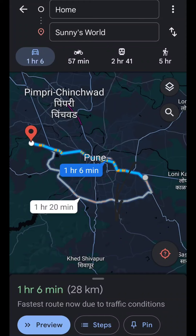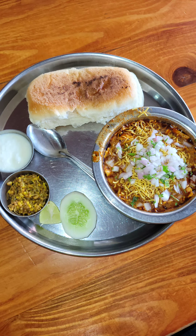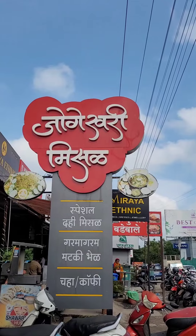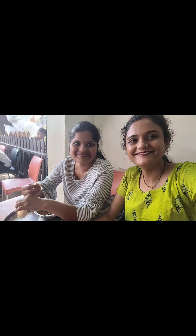Today we are going to Sunny's World, which is located at Pashan Road. We started from Magarpatta City at 8 o'clock in the morning. On the way, we also decided to have some breakfast and we saw this famous Jogeshwari Misal. We enjoyed the breakfast and again started our journey.